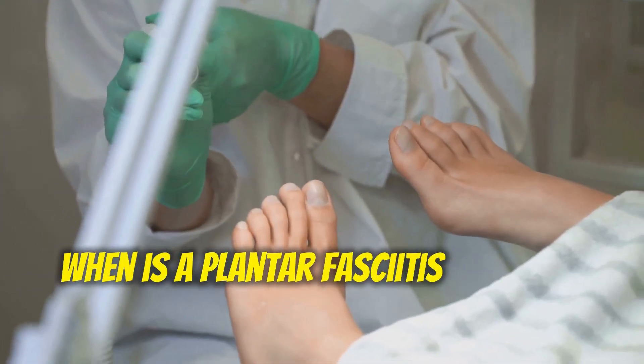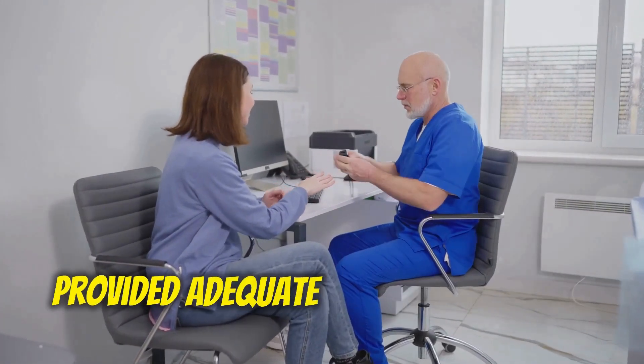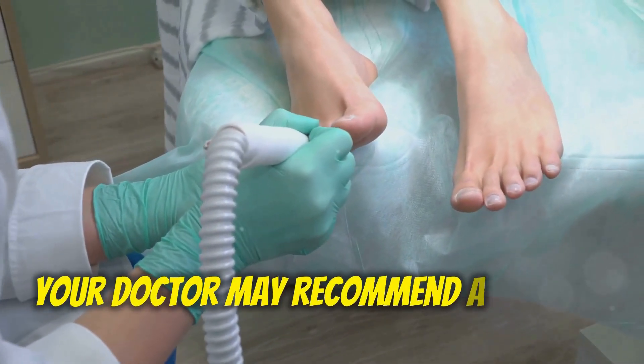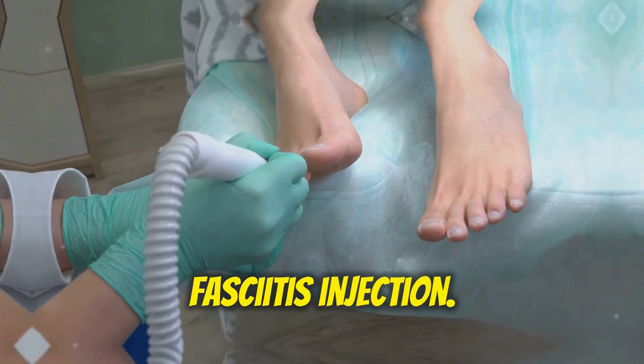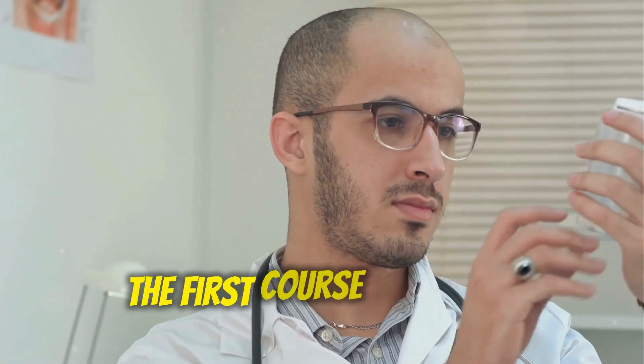When is a plantar fasciitis injection considered? If conservative treatments haven't provided adequate relief for at least three to six months, your doctor may recommend a plantar fasciitis injection. This is typically considered a second-line treatment and should not be the first course of action.